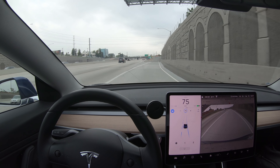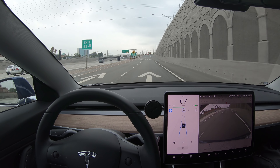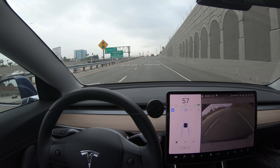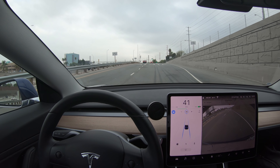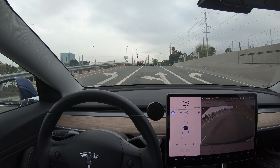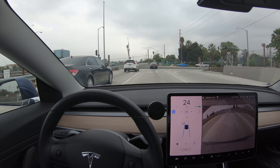I'm changing lanes here to the exit, and it should slow down as we get on the ramp to exit the highway — very good. You can see the max speed going down, and the car ahead of us being detected by radar.